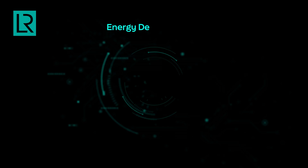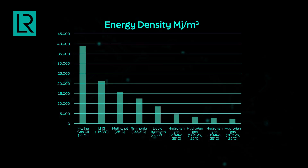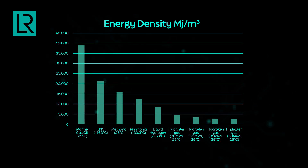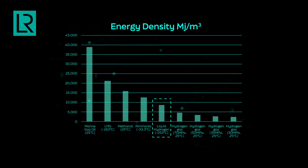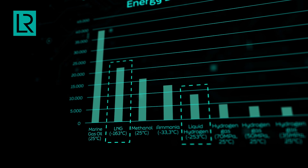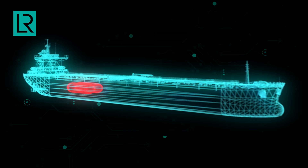Hydrogen has very high energy density, but the challenge is it doesn't have much volumetric density. Compared to conventional fuels like marine gas oil, even compressed hydrogen to 700 bar will be around eight times less energy dense. Compared to LNG it will be four times less. The best way to store energy in hydrogen is through liquefying it, but even then liquid hydrogen has half the energy content of liquid natural gas. This means hydrogen storage should be twice that of LNG, which reduces usable space and increases the weight of structures.